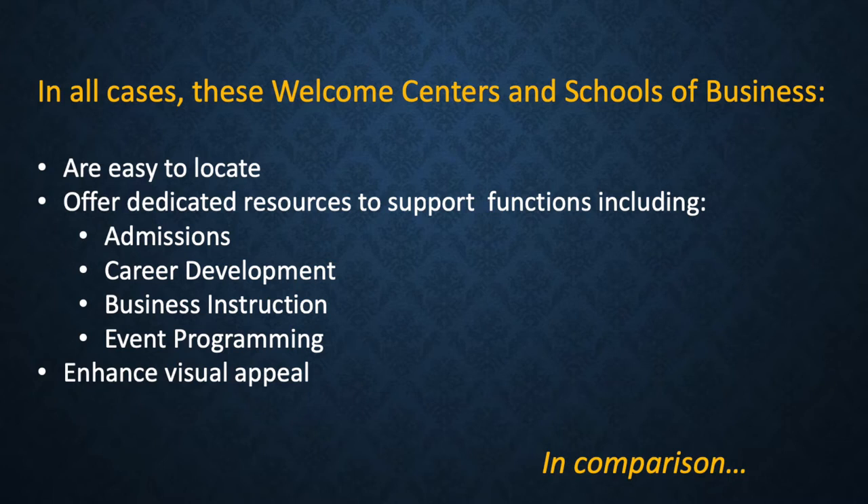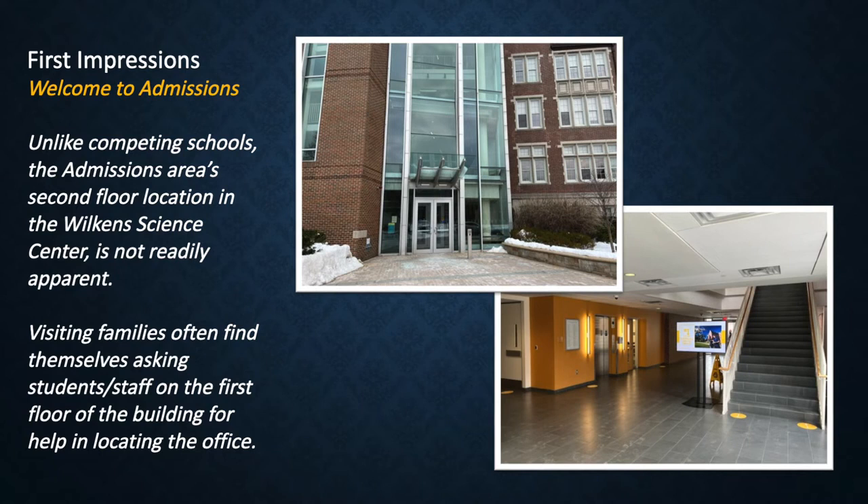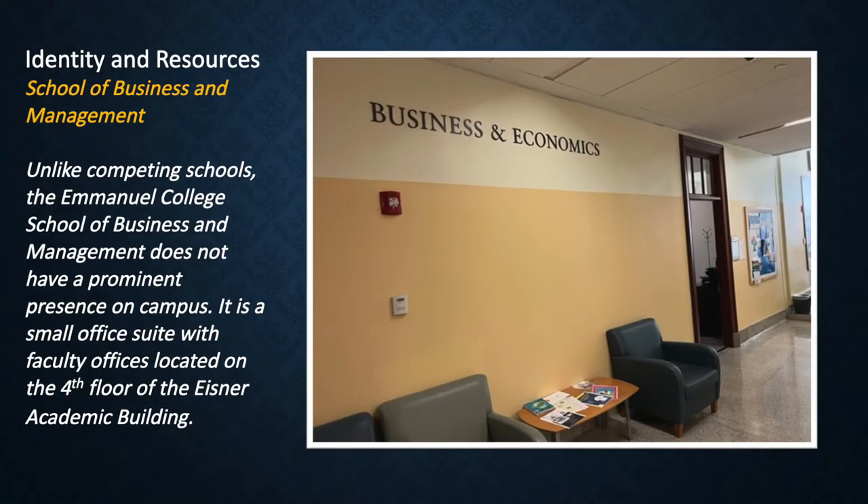In comparison, at Emanuel College, when you drive into campus and pass through security, you are directed to park near some double-wide trailers, as you can see in the picture. This trailer is your first impression of Emanuel College. Unlike the easy-to-find and often standalone buildings that our competing schools have, our admissions area is difficult to find — it's on the second floor of the Wilkins Science Center and is not readily apparent. Visiting families often find themselves asking students or staff on the first floor for help locating the office. Unlike competing schools, the Emanuel College School of Business and Management does not have a prominent presence on campus; it is a small office suite with faculty offices on the fourth floor of the Eisner Administration Building.